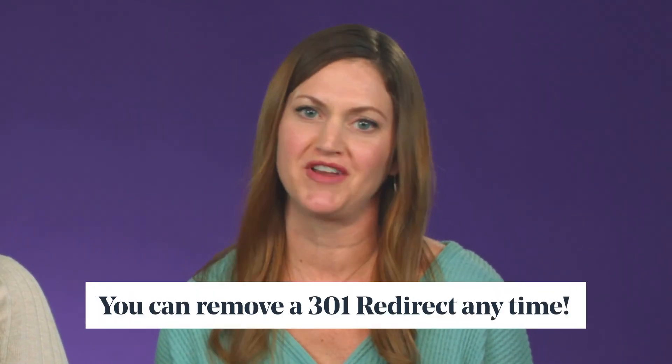According to the SEO gurus at Moz.com, when you use a 301 redirect, up to 99% of the link value is passed from the original page to the redirected page. And while a 301 redirect is technically called a permanent redirect, here's a little secret — you can remove it anytime.